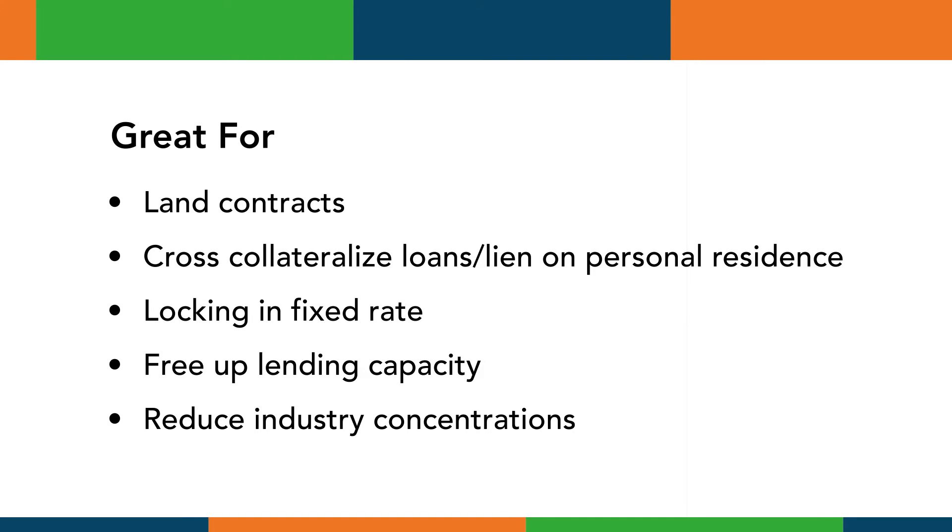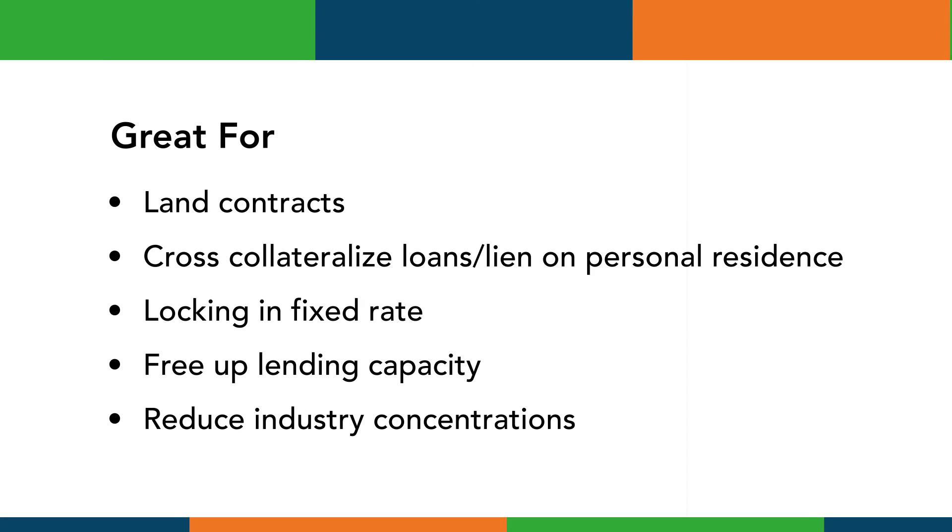A very common use of the refi program is refinancing variable rates where the borrower has experienced increased interest rates and would like to lock in a portion long-term. Growing businesses where the line of credit hasn't kept up with the growth of the business is often a good use of cash out and the 504 refinance program. Some lenders have used the 504 refinance program to strengthen their portfolio where they have concentrations, using the program to bring us in as akin to a participant in a junior mortgage position.